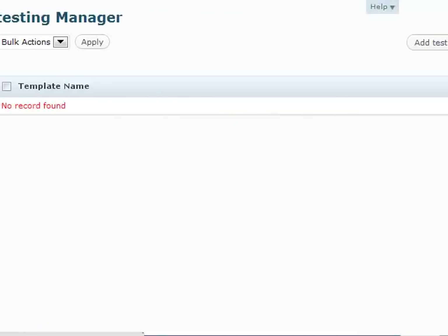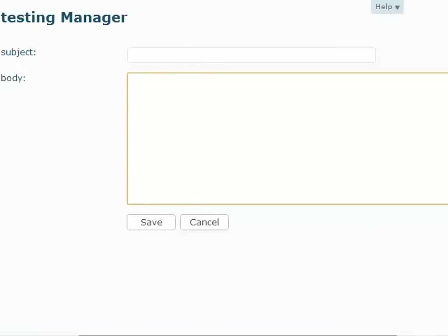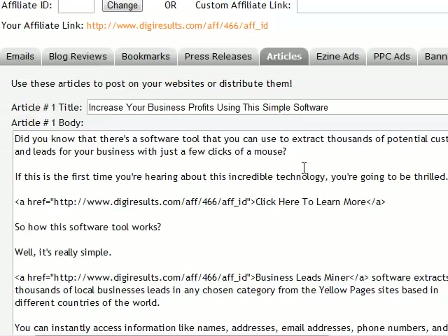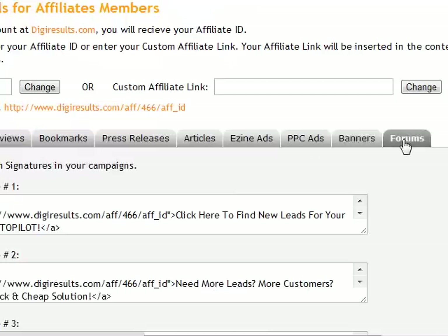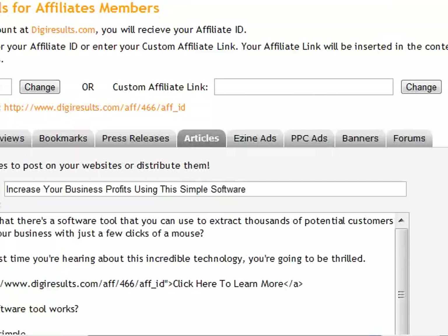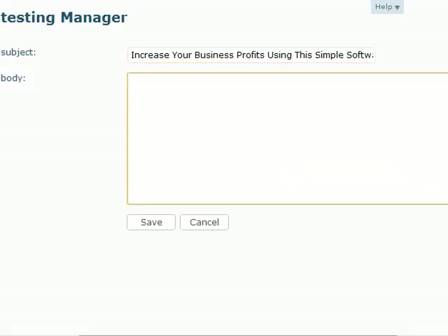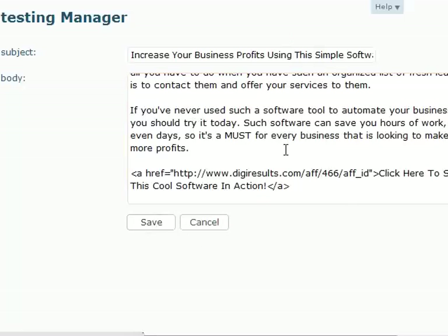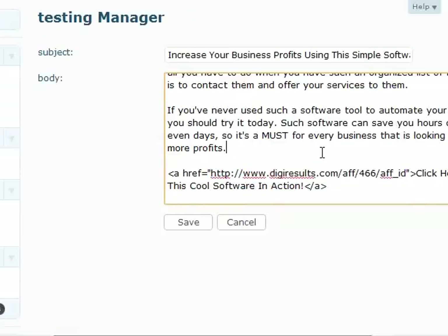I will provide you a template so that you do not have headaches thinking about what you need to add. You just need to copy and paste. You can see the subject and the body — just copy and paste the text right here. By the way, you can customize the link as well. There is a way to add the link. Click save.